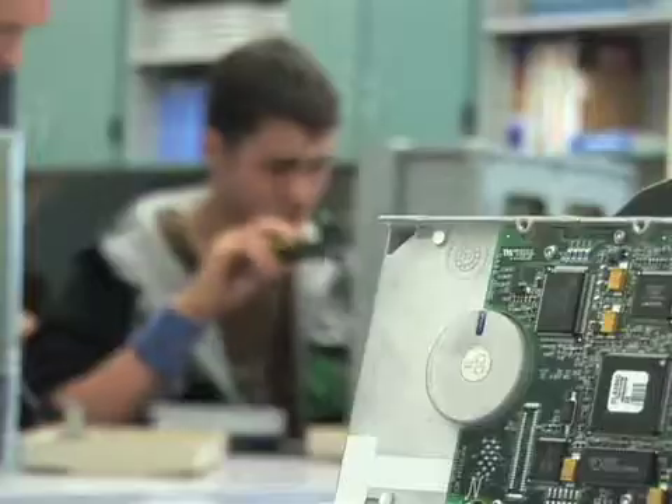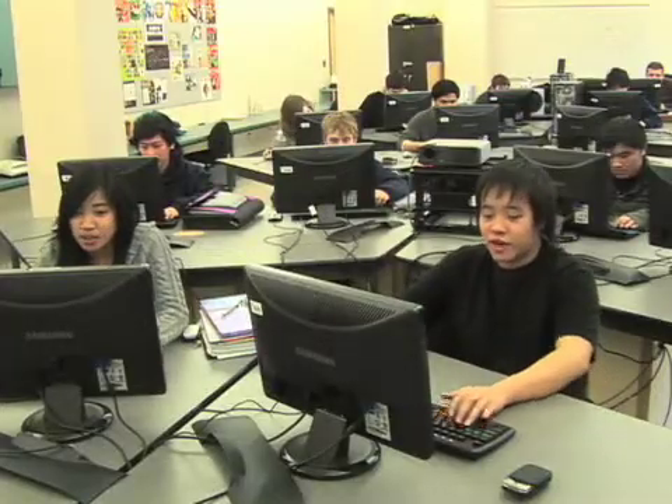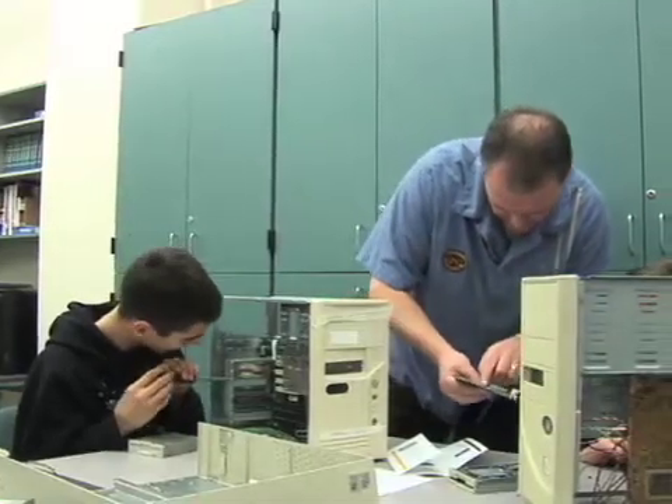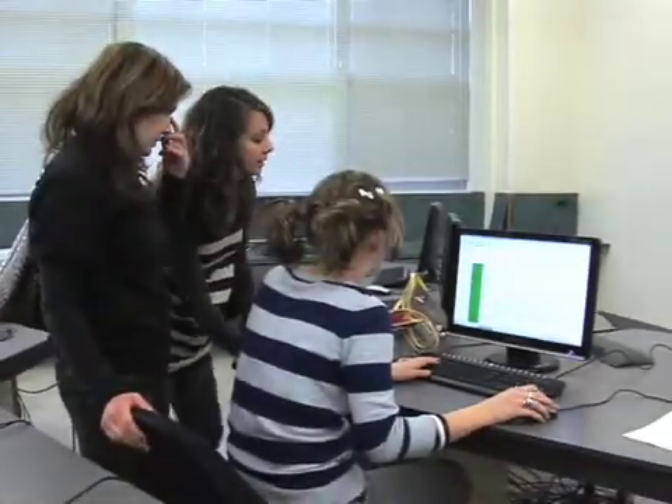With a huge percentage of the ITS course load consisting of hands-on work, students get a valuable experience using industry-level software and acquiring the skills they need to succeed. The teachers in this program meet with people from the industry every two years in order to keep up with the ever-changing trends.